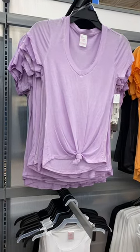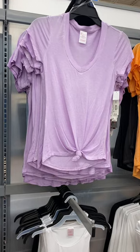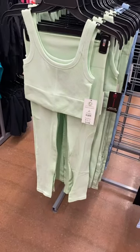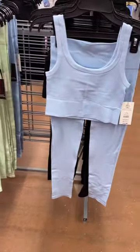Hey, welcome back to my channel. I'm at Walmart and I want to show you all the new stuff. There's some really cool stuff too. This is a No Boundaries top here — it ties at the bottom and it's $8.98. Or they have this two-piece set here too from No Boundaries, it's $15.98, and comes in green, black, or blue.